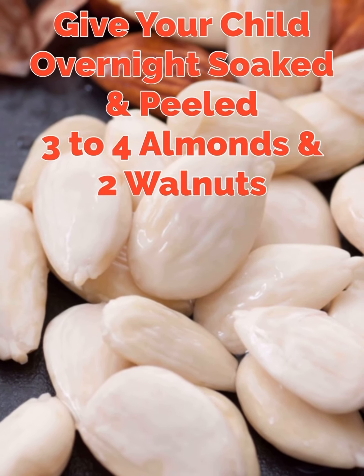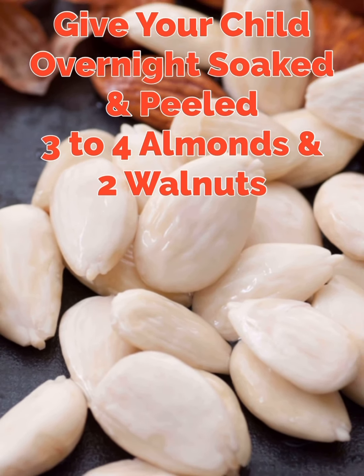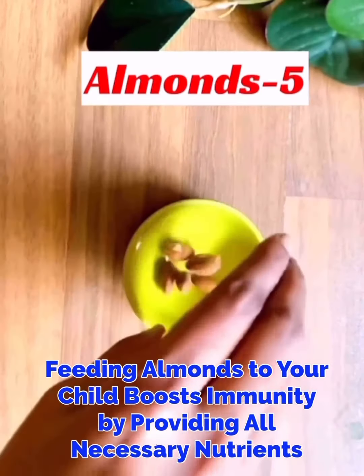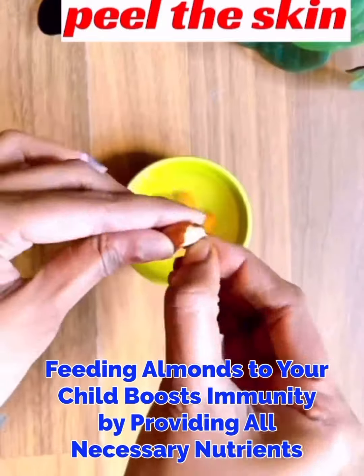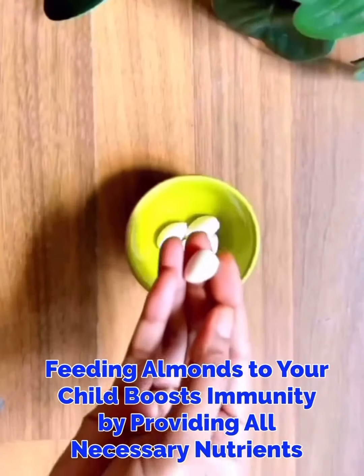Number 2. Give your child overnight soaked and peeled 3-4 almonds and 2 walnuts. Having almonds and walnuts helps to boost immunity by providing all necessary nutrients that are important for healthy growth and development of your child.